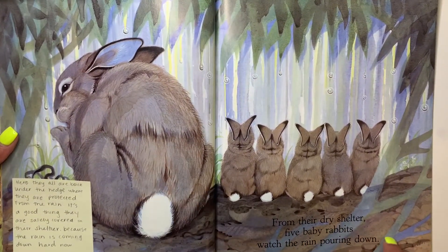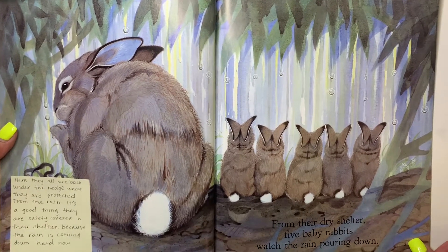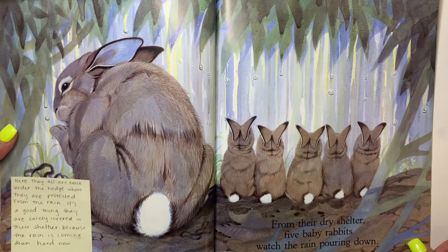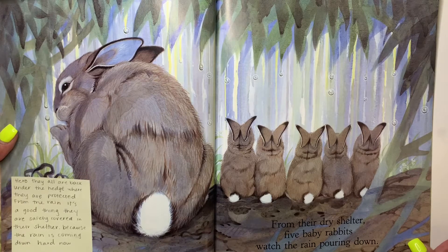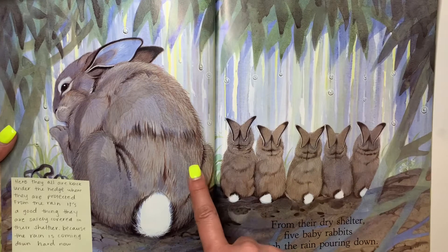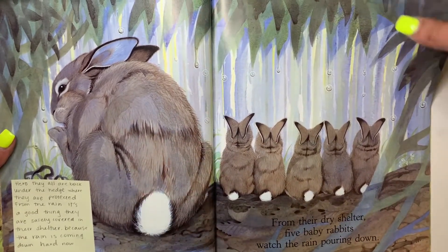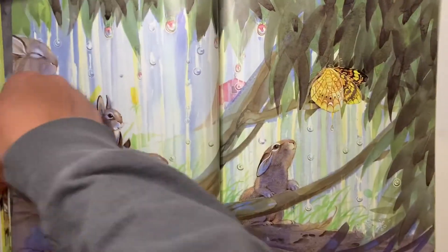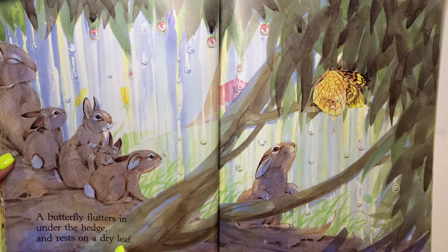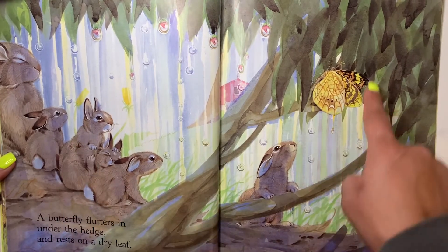From their dry shelter, five baby rabbits watch the pouring rain. They're all back under their hedge where they're protected from the rain. It's a good thing they're all safe and covered for shelter because the rain is coming down hard. Do you see how hard the rain's coming down? All the baby rabbits are looking and the mom is trying to get nice and warm. A butterfly flutters in under the hedge and rests on a dry leaf — all of our friends are intrigued, looking at the butterfly.